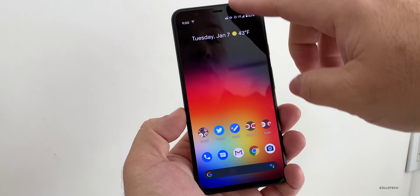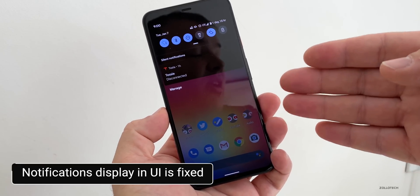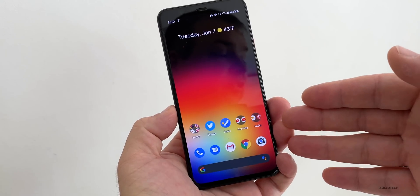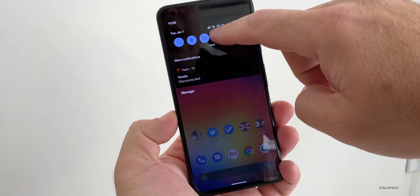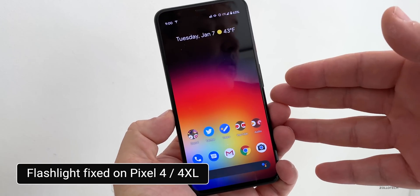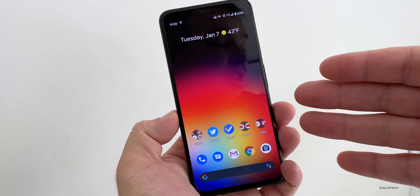The first thing they fixed is the notifications in the UI — there was a fix for notifications displaying incorrectly, and that's been fixed on the Pixel 2 all the way to the Pixel 4, including all the XL variants. They've also fixed the flashlight toggle function, so if you're having issues with your flashlight turning on and off, that should now be resolved. The flashlight toggle fix was only for the Pixel 4 and 4 XL.